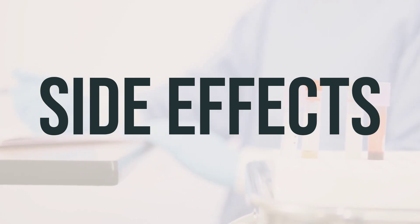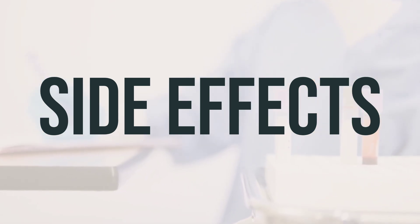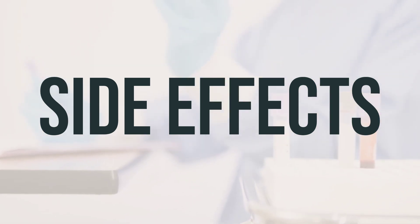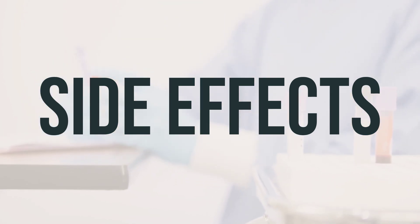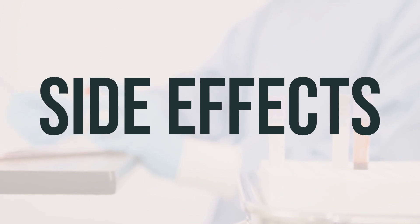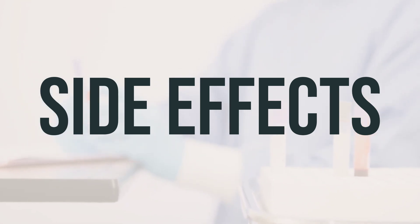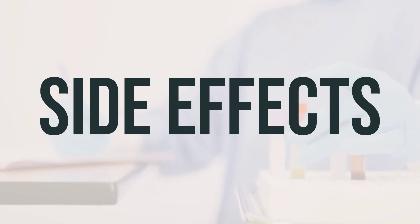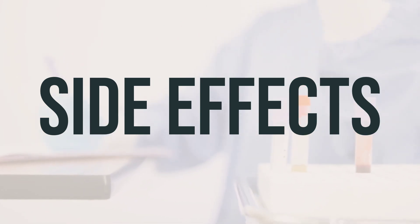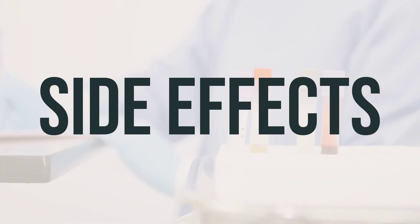This medication has been prescribed because the benefit to you is greater than the risk of side effects. Most people using this medication do not have serious side effects. However, contact your doctor right away if you experience any mental or mood changes, signs of kidney problems, unusual thirst, symptoms of liver problems, lactic acidosis, or a serious allergic reaction. Remember to talk to your doctor or pharmacist if you notice any other effects not listed here.